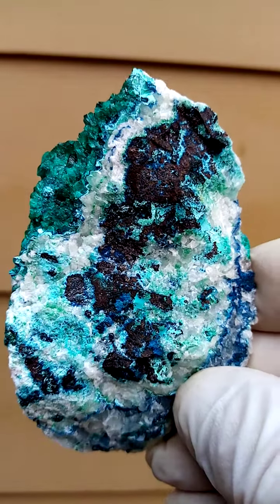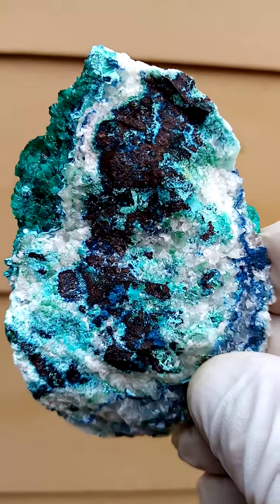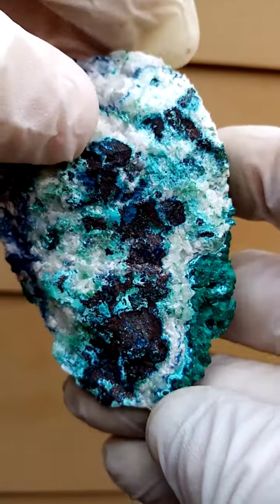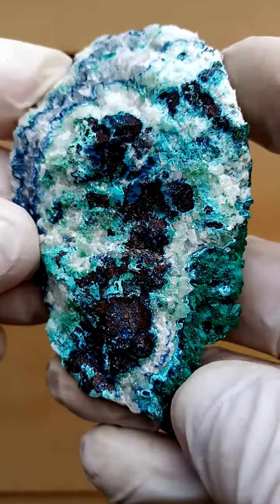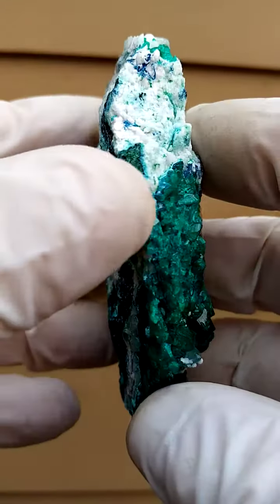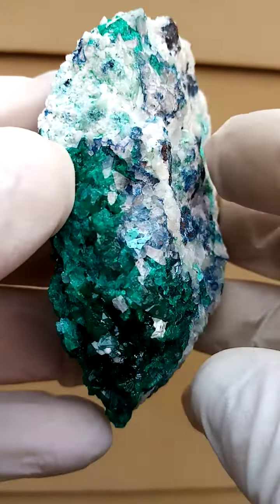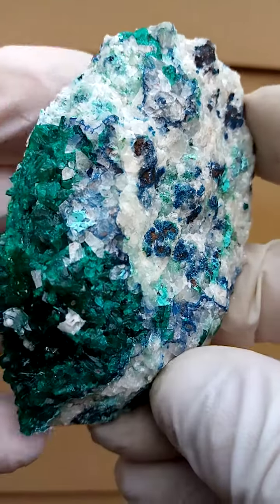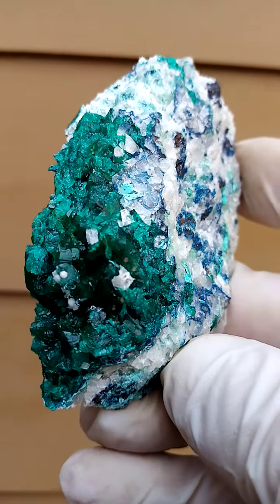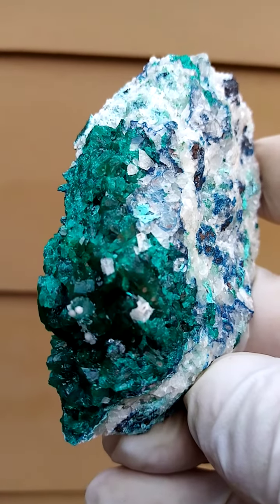Here we have dioptase, of course — a copper emerald, known as copper emerald by some, or imitation emerald by others, or just dioptase, which is what it is. With calcite and chrysocolla, all the way from the famous Tantara mine in the Katanga. Tantara is pretty famous for the lovely dioptases and shattuckites which came out there.